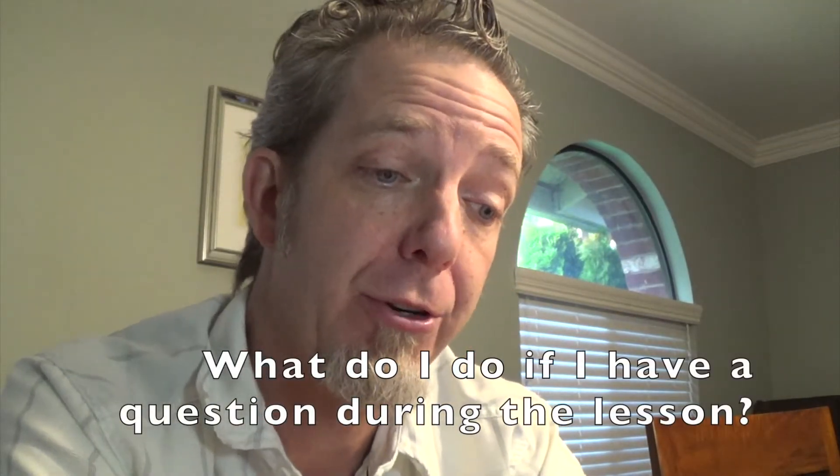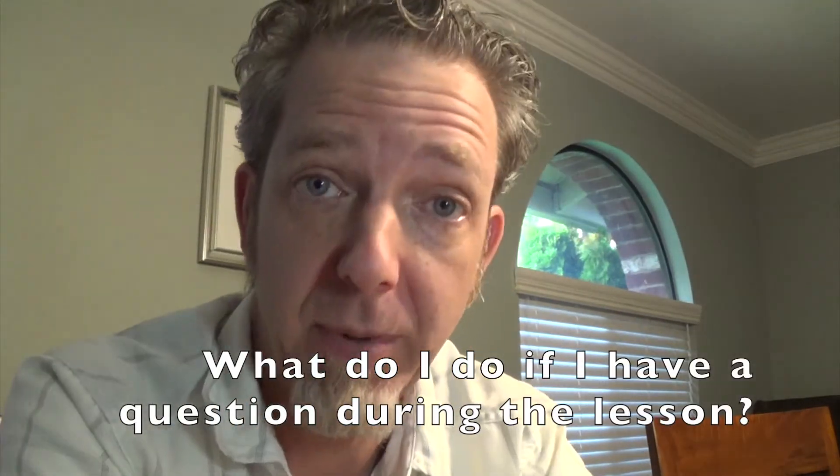Do I speak Spanish? I don't speak Spanish. I know un poquito — just a little bit, enough to recognize some words but not enough to really speak it. Lo siento. What do I do if I have a question during a lesson? That's a great question. Everybody needs to know how to ask questions, and different people have different situations in their household. Number one: you can raise your hand, and if I see it, I'll call on you — though sometimes I might not see it.